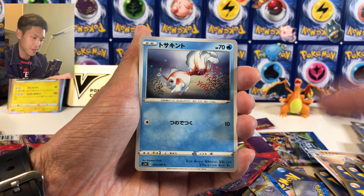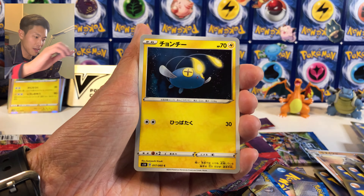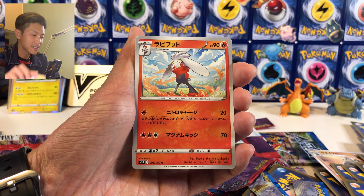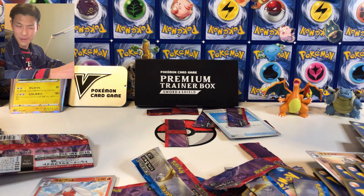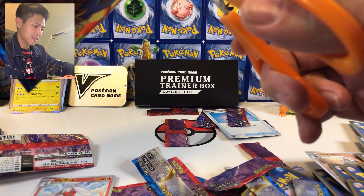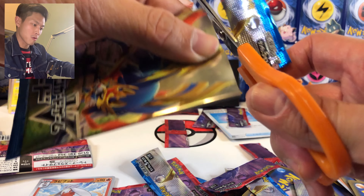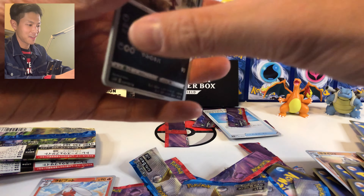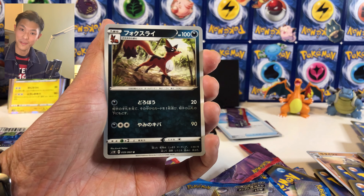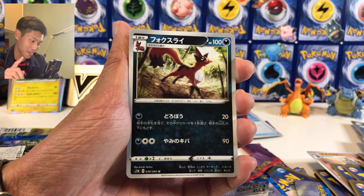Rare Candy, Gurdurr, Mawile, Chinshuu, and Reboot — not bad. Final pack, final pack guys! These pull rates are off the chart — and yes, we got a V card! We got one V card, people!